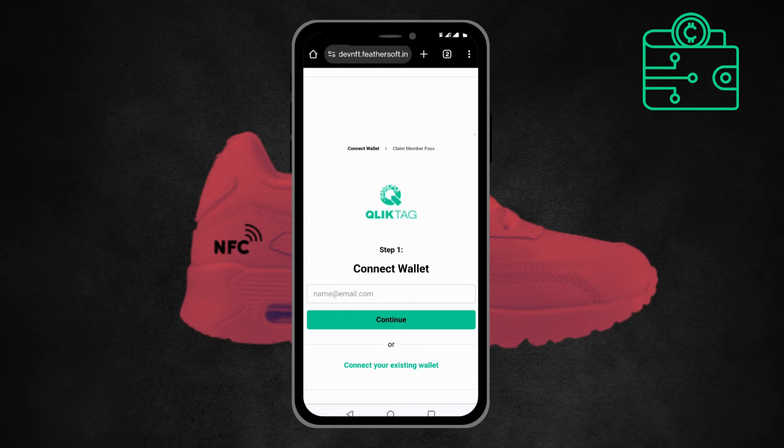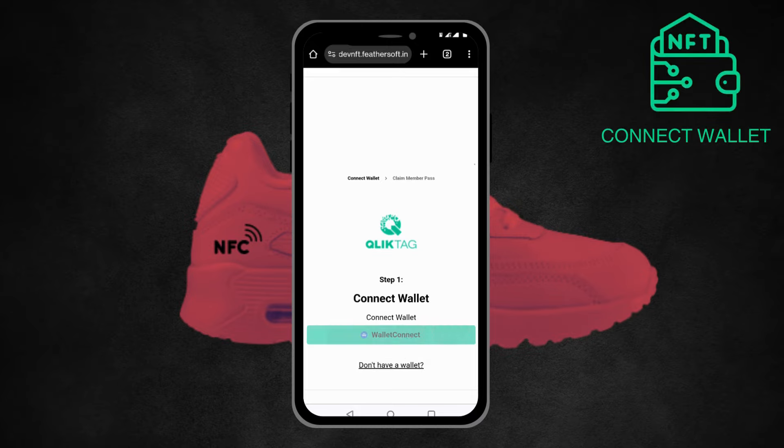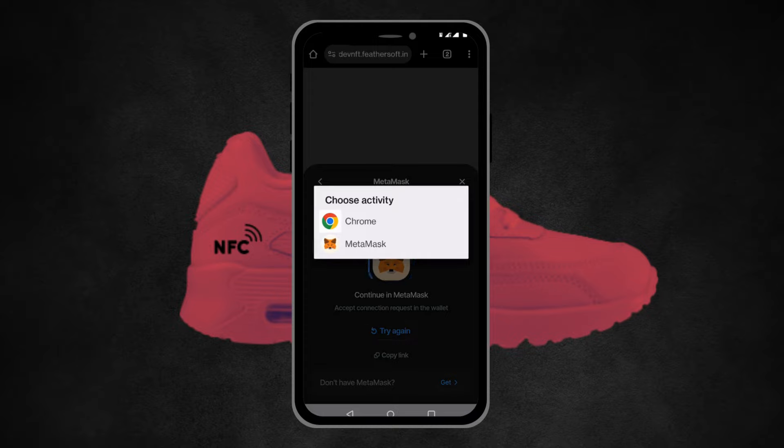When they click on that, they are directed to either create a wallet or connect their wallet. If they don't have one yet, they can create a wallet with simply an email address. If they do have one, they can connect it here — as you can see in this example, they're using their MetaMask account.